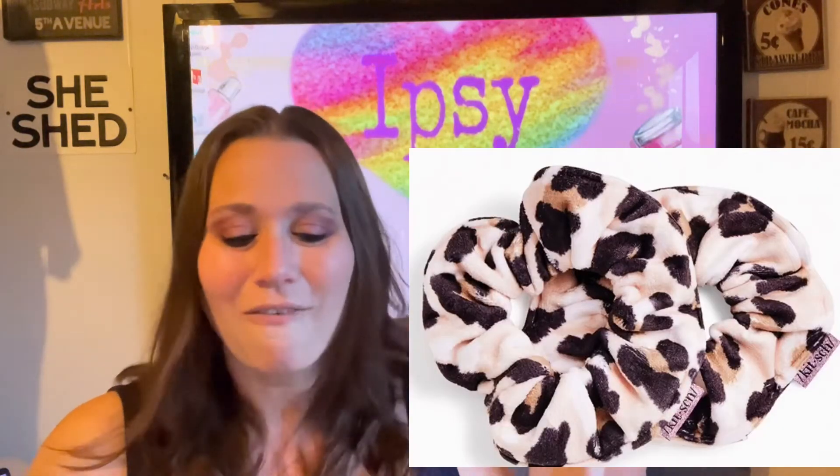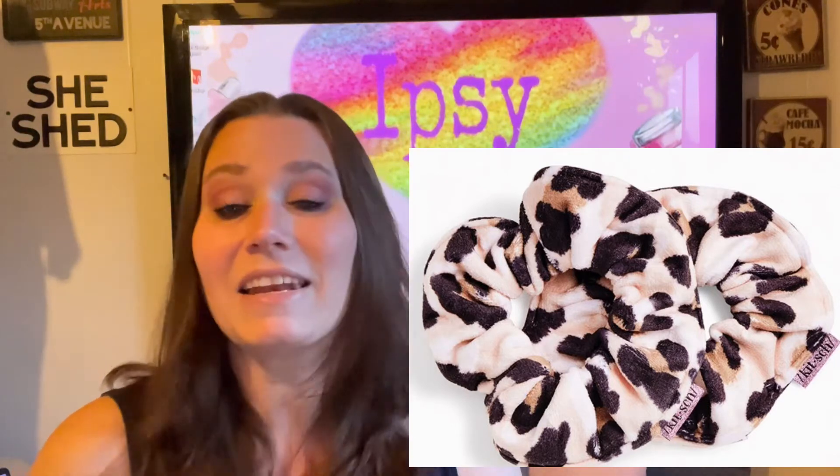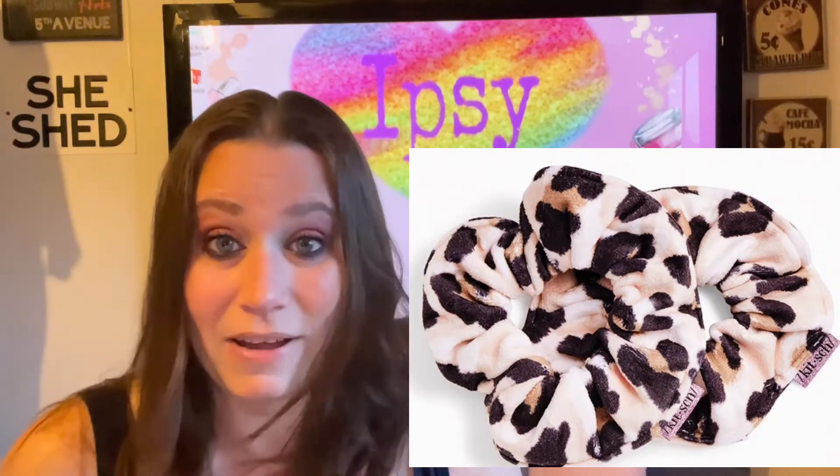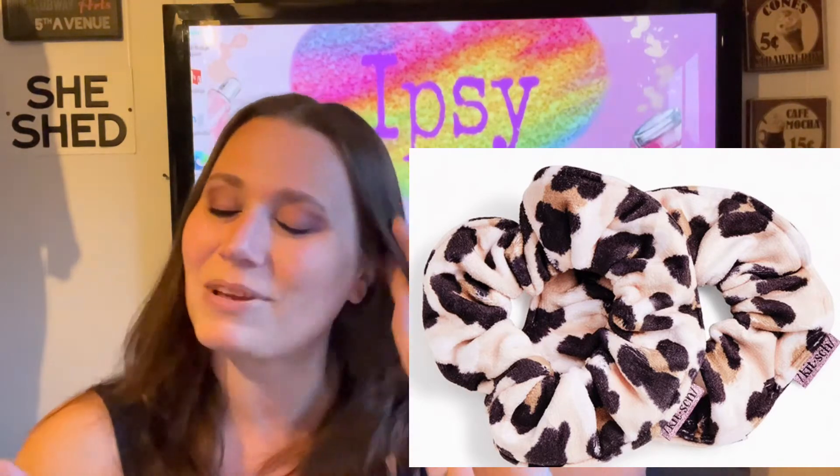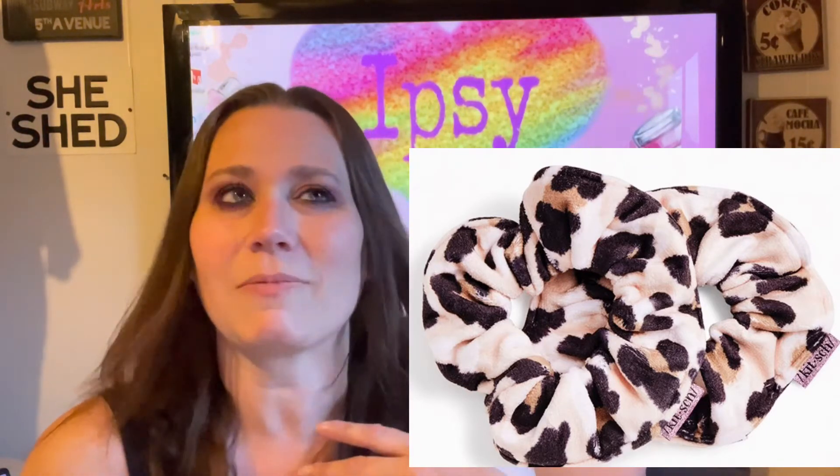Then we have the Kish Microfiber Towel Scrunchie in leopard — how exciting is that! This one is full size and it is $18. Who can't use a scrunchie? The retail price is $18. I prefer to get some of the more makeup items instead of scrunchies, but hey, never know — somebody else might need a scrunchie.